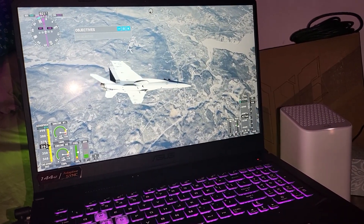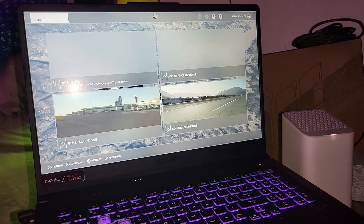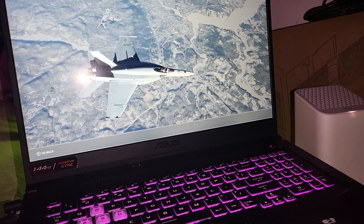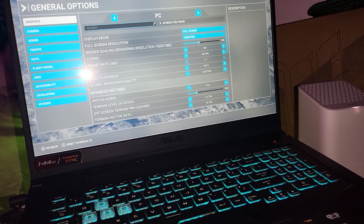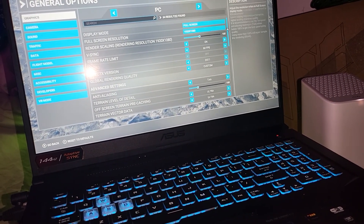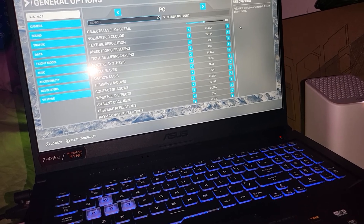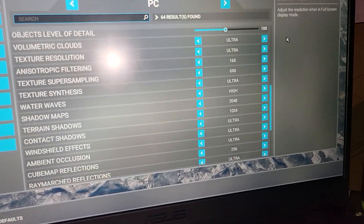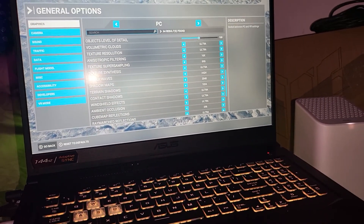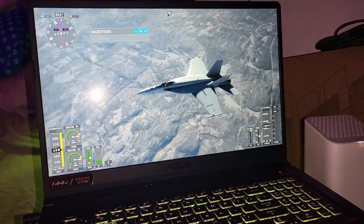This is ultra settings — if you don't believe me, I'll prove it to you, because these days you've got to prove everything, otherwise it's just hearsay. As you can see right here, everything is set to ultra — ultra, ultra, ultra, ultra. Ultra is as ultra as it can be. I just wanted to showcase that, and the end results — pretty darn good.